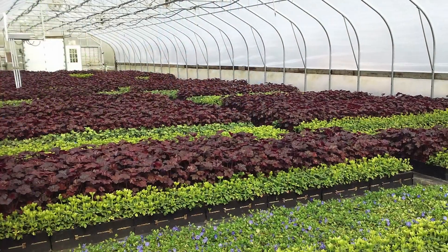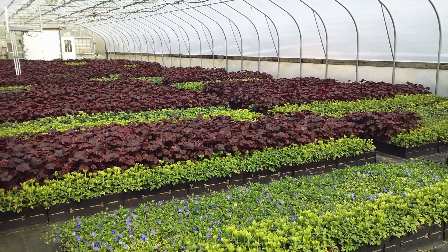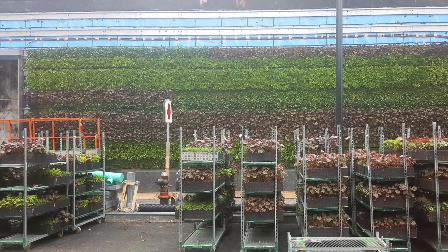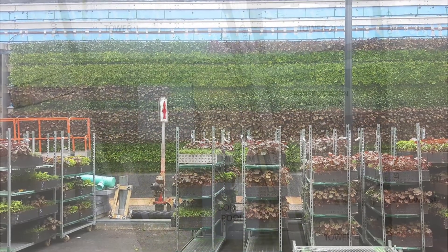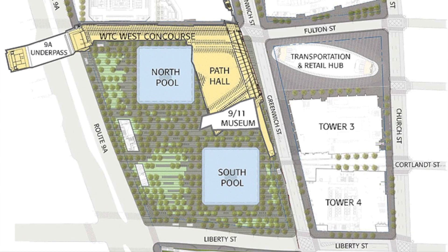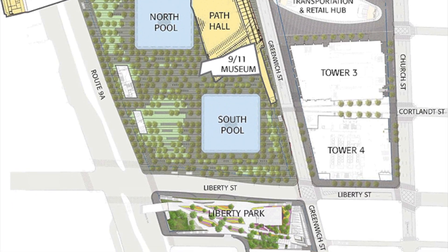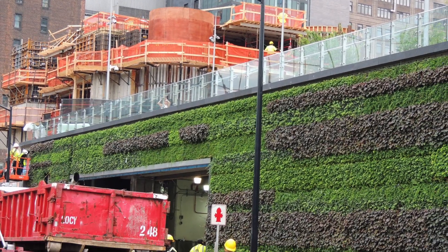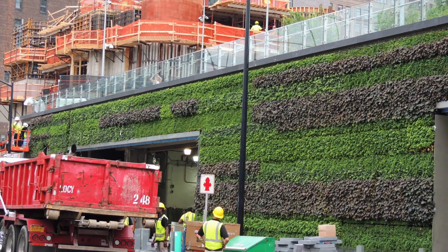The 845 stainless steel panels were pre-grown and monitored at Plant Connection's Nursery, ensuring the roots anchored into the panels and media before hanging vertically. Once home to the Deutsche Bank building, Liberty Park came after three years of intensive planning, designing, engineering, and coordinating with a multidisciplinary team of professionals.